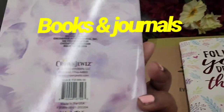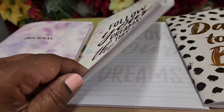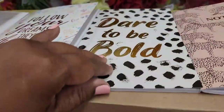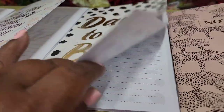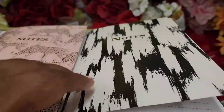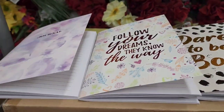These journals - I love this one with a feather, really pretty. By Ground Jewels, Dollar Tree brand - 'Follow Your Dreams, They Know The Way.' Inside they have feathers. One says 'Follow Your Dreams,' one says 'Dare To Be Bold' with beautiful foil, one says 'Notes' in black and classy. Quite a few to choose from.